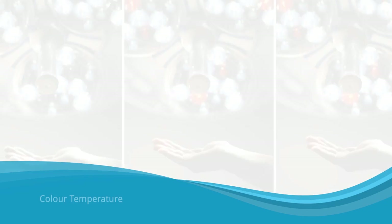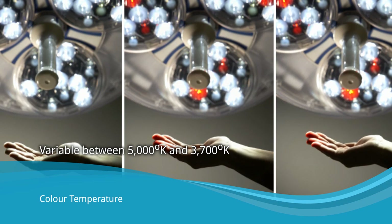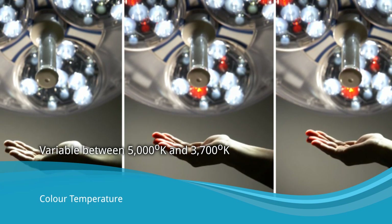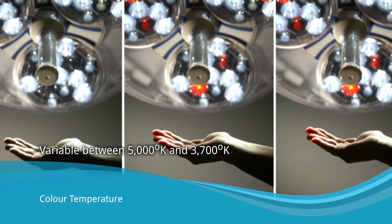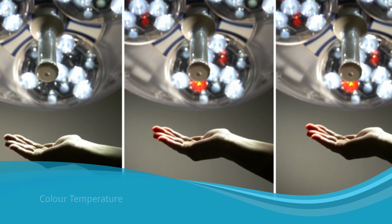The coolest light setting at 5,000 degrees Kelvin is suitable for highlighting the venous system, whereas enhancing the red setting to 3,700 degrees Kelvin highlights differences in skin tone or oxygenated and deoxygenated tissue.